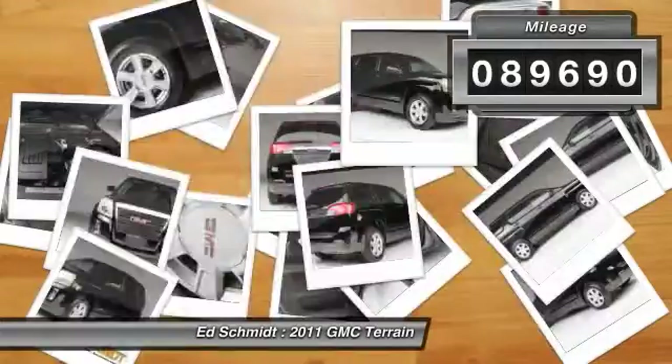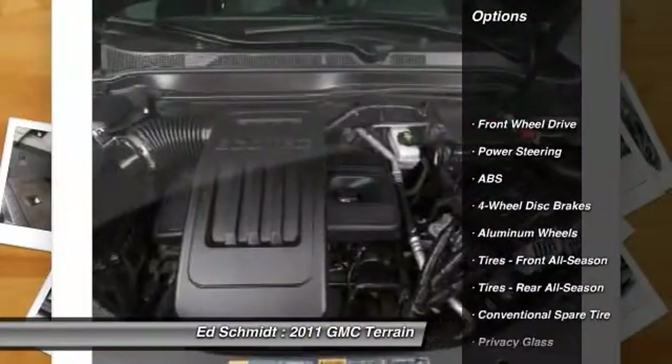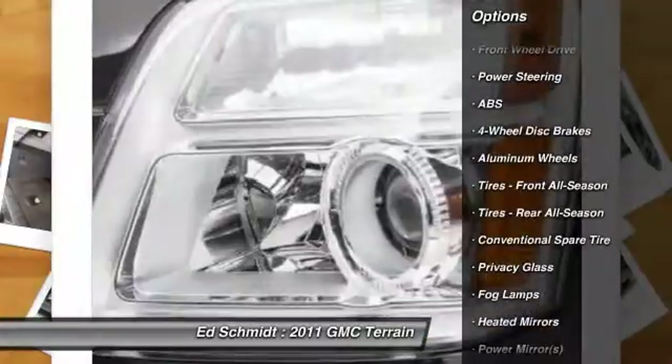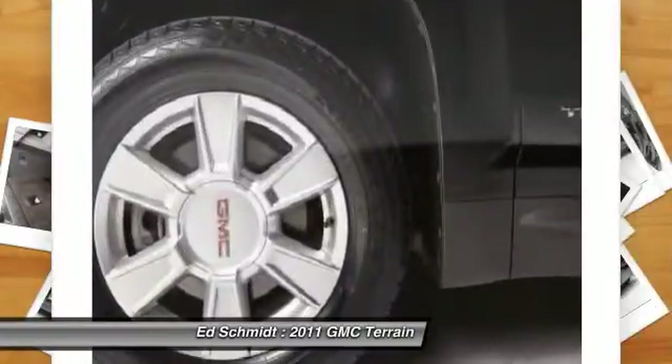Traction control. Stability control. Anti-lock braking system. Air conditioning. Adjustable steering wheel. Power steering. Driver airbag. Keyless entry. Cruise control.